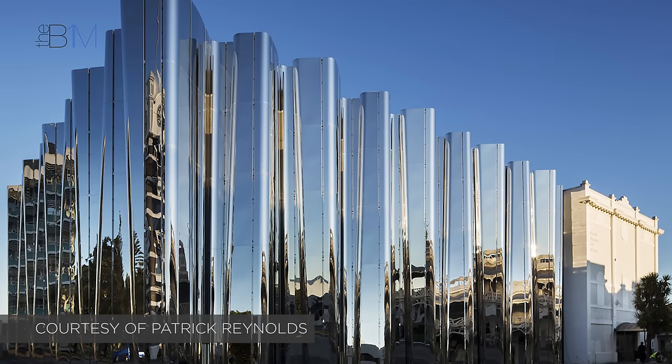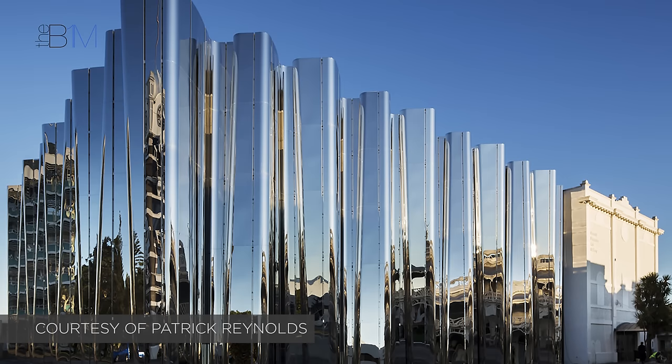Completed in 2016, the Len Lye Centre is now one of New Zealand's leading BIM case studies — a shimmering monument to a key part of the country's heritage, and an impressive step forward into its future.